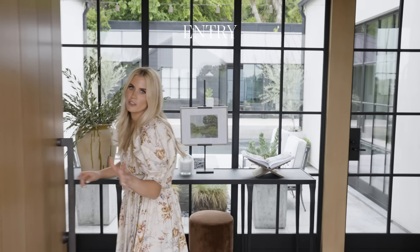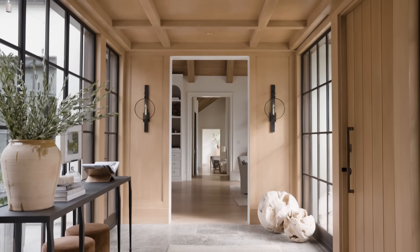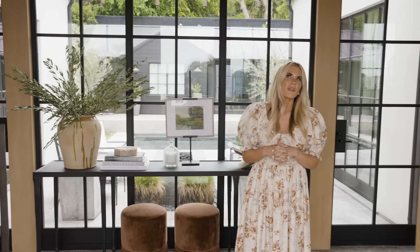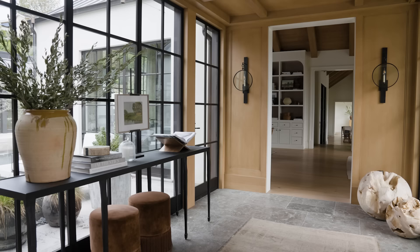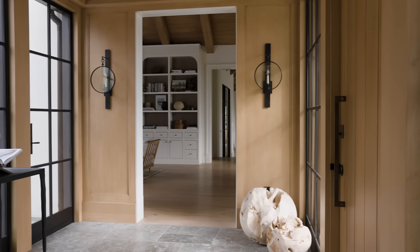The entryway is honestly one of my favorite spaces in the home because we did oak paneling on all the walls and the ceiling. At first our clients were like, are you sure we're going to do wood paneling in our entryway? But when we looked at it we realized we have these creamy white walls in the main open space, and so creating this warm and cozy feeling in the entryway was really important.